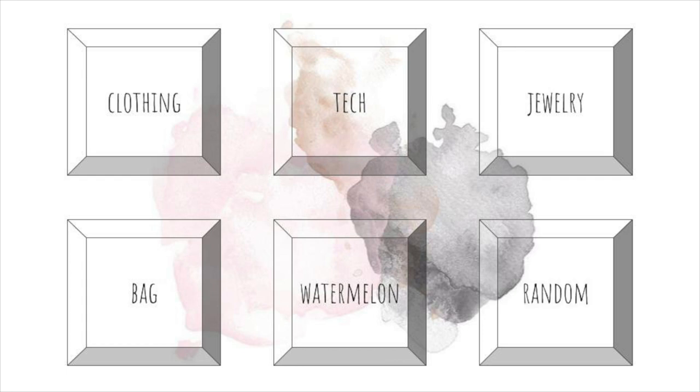In particular I'm going to be looking for an article of clothing, a piece of technology, some jewelry, a backpack or handbag, a watermelon themed item because I have a weird obsession with them, and something random that I just find interesting.